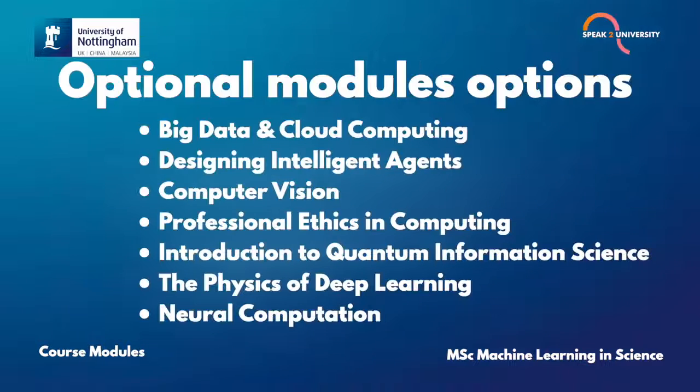Here is a list of optional modules that would be offered by the University. For more details on this course or for expert advice directly from the University, log on to speaktouniversity.com and book an appointment with the University Delegate.